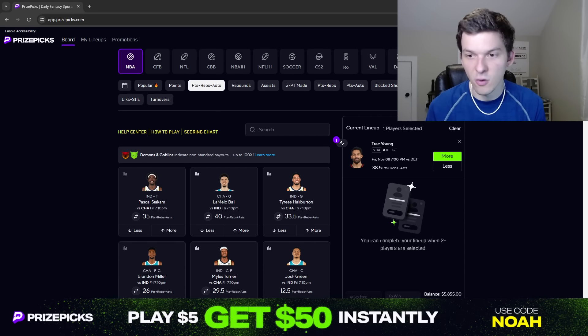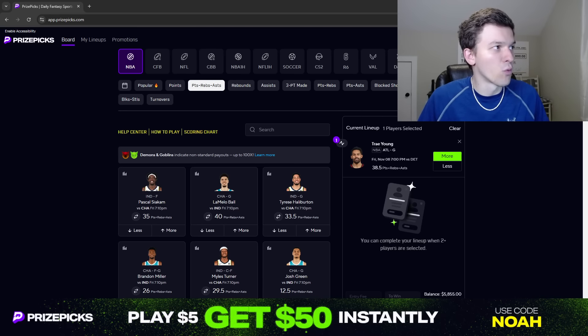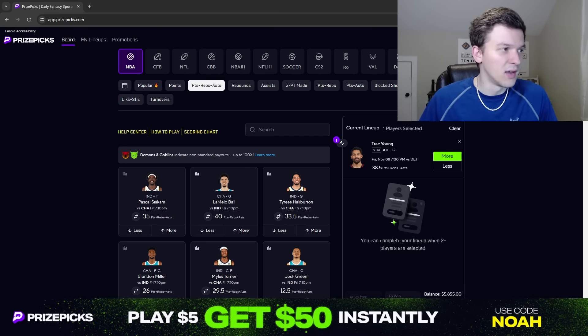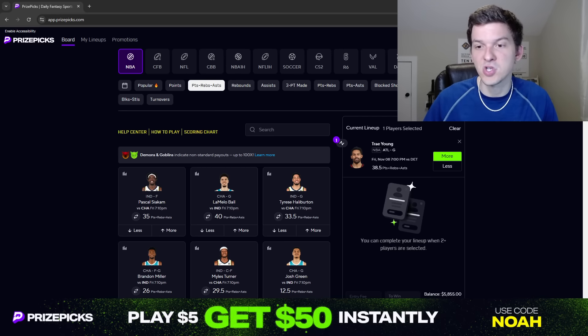So not only is Trae getting a bunch of usage, he's also doing a bunch of facilitating. He's also been rebounding a little bit more — something we typically don't see from Trae Young. But so far this season, Trae Young is averaging over four and a half rebounds per game. He's had at least four rebounds in seven out of nine games this season, which is not something we typically see from him. He's never been a guy that really gets many rebounds, but he's been rebounding the ball a little bit more this year.